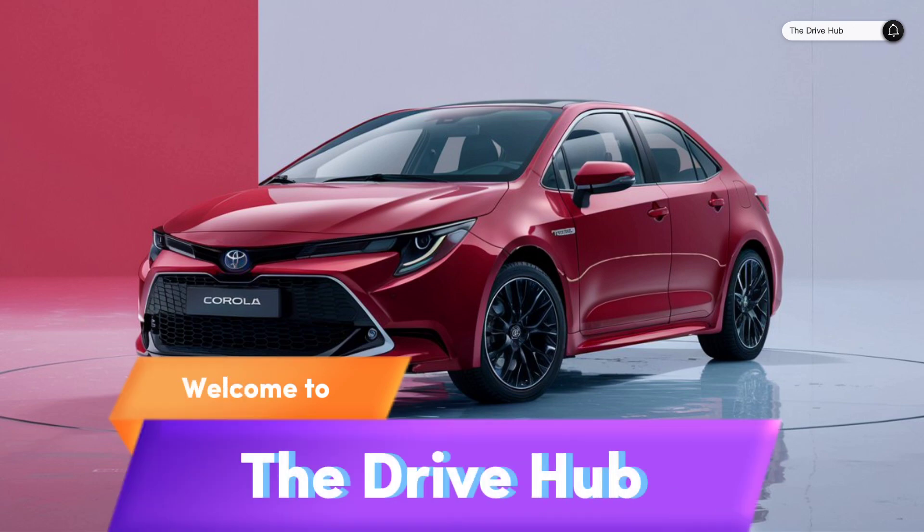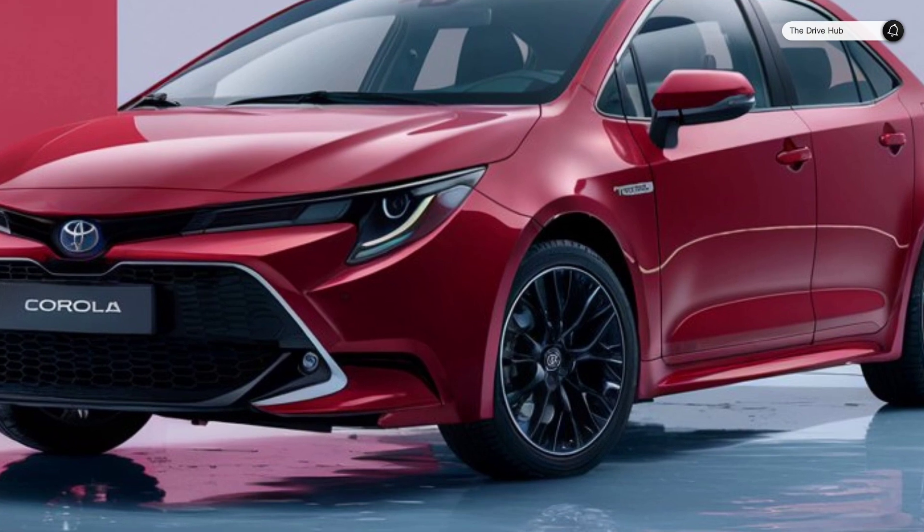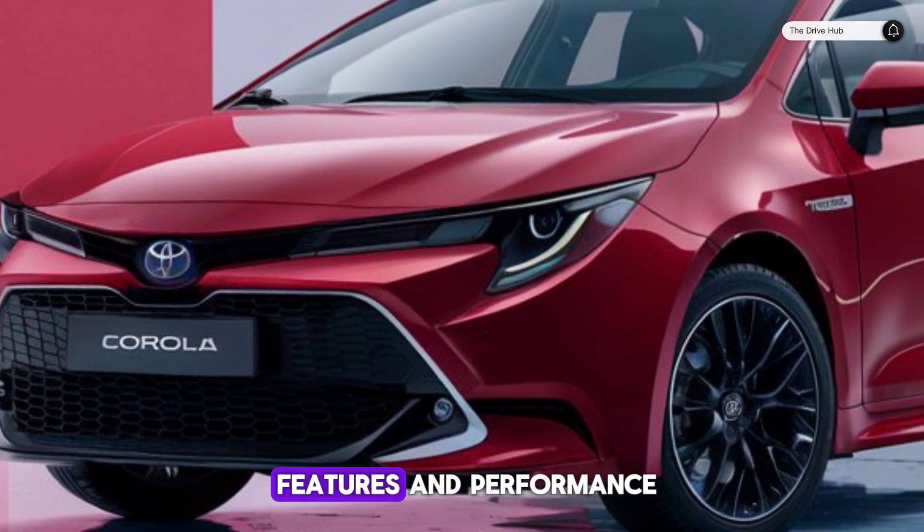Welcome to the Drive Hub, where we take you through the latest in automotive excellence. Today we're diving into the 2025 Toyota Corolla, a car that's redefining the compact segment with its cutting-edge features and performance.